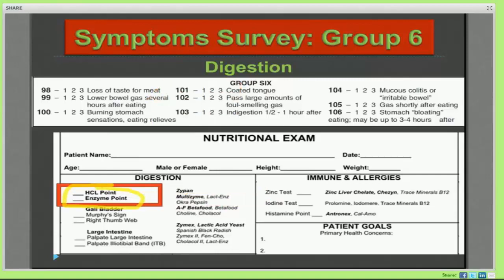The patient may complain of things like loss of taste for meat, lower bowel gas several hours after eating, a burning stomach that eating relieves, a coated tongue, passing large amounts of foul-smelling gas, indigestion about a half-hour to an hour after eating, irritable bowel, mucous colitis, gas shortly after eating, and stomach bloating. When my patient is circling some twos and threes in this section, I'm going to make note of that and address it in my examination. I'd like to take a moment now to show you a YouTube video I created of the digestive examination.